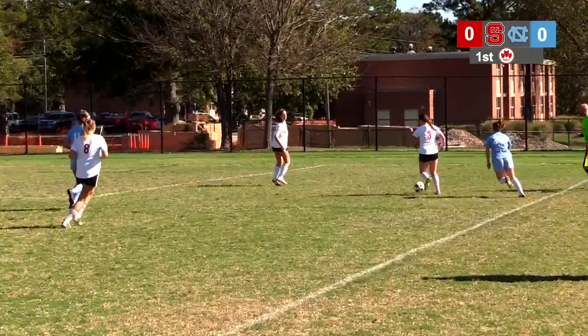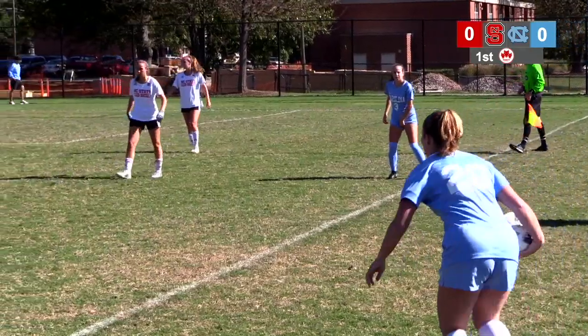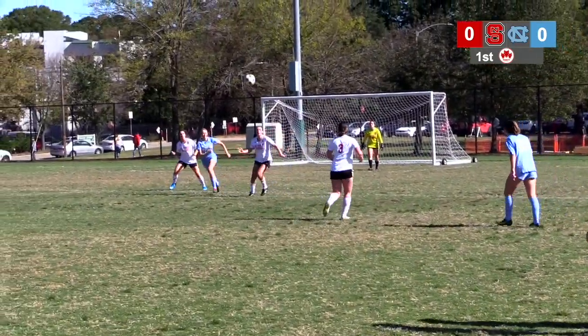A bit of strength there from Lucia Bill. Comes in stronger as well. Carpenter with the long throw again — look at that, she launched that. Fantastic.